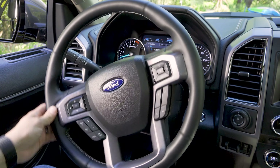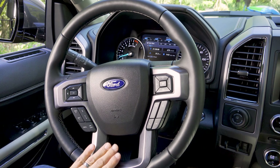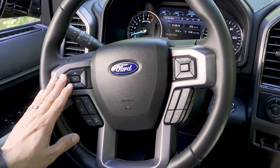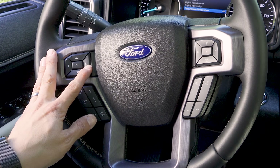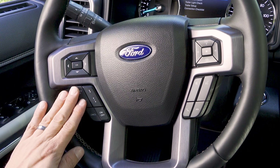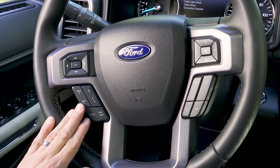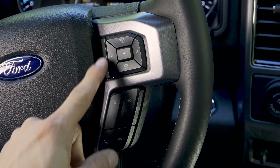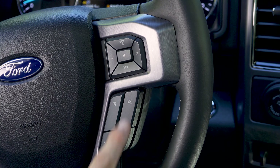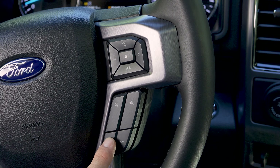The steering wheel is a four-spoke design with small sport grips up top and a split bottom spoke. On the left side we find the controls for the multi-function LCD, allowing you to toggle through various screens. Then we have the controls for the radar adaptive cruise control — distance with one set of buttons, speed with another. On the right side are the controls for the infotainment system: volume up/down, mode selection, track forward/backward, a voice command button, a mute button, and dedicated phone buttons at the bottom.